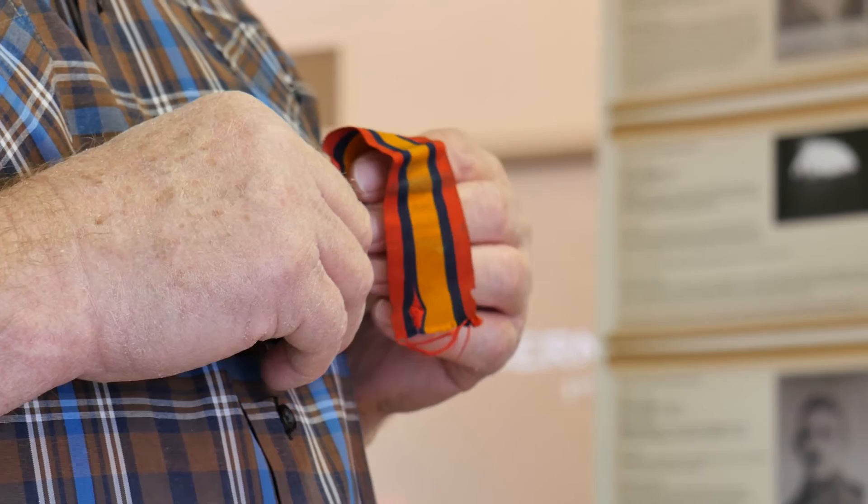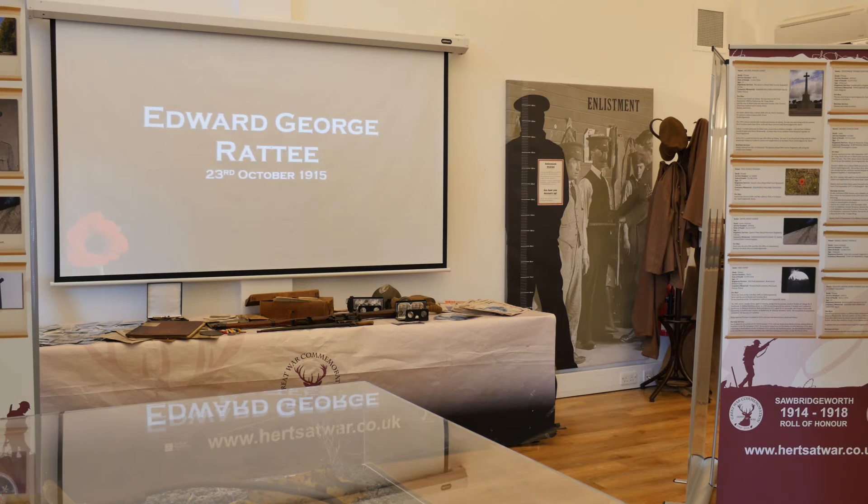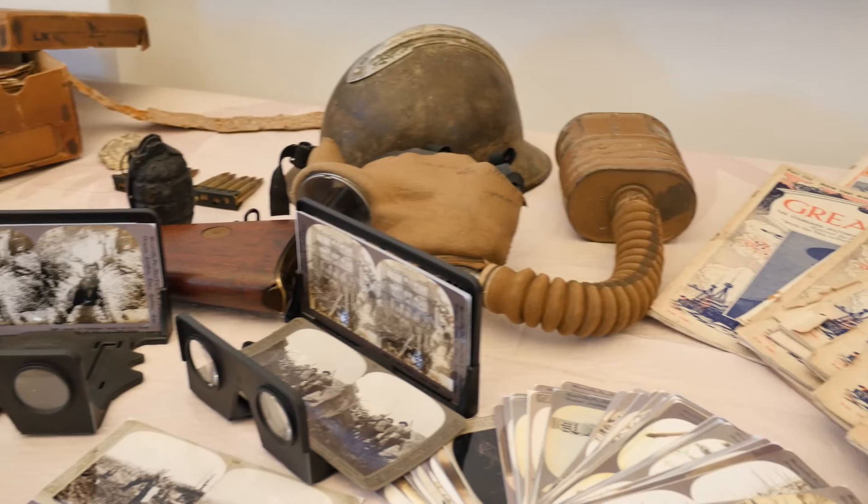We're really pleased to be able to share some of these unique stories. Some of the collections we have here on display are amongst the most unique collections out there, and the fact that they relate to local people who lived in the same towns that we do makes it incredibly poignant.